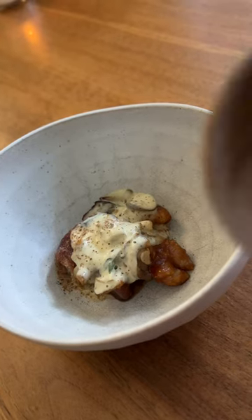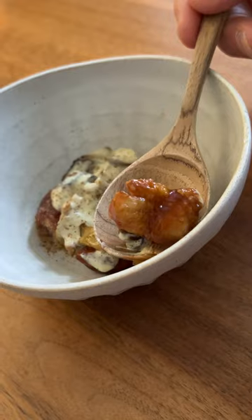This is sweetbreads and I got wood. Look at that spoon. It's not a dessert — it's pancreas or thymus gland.